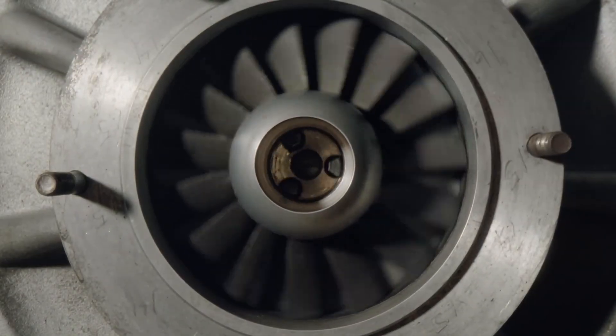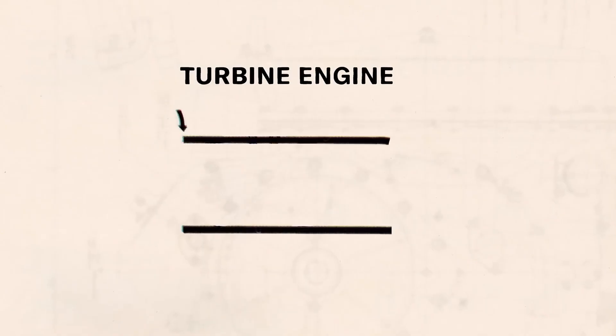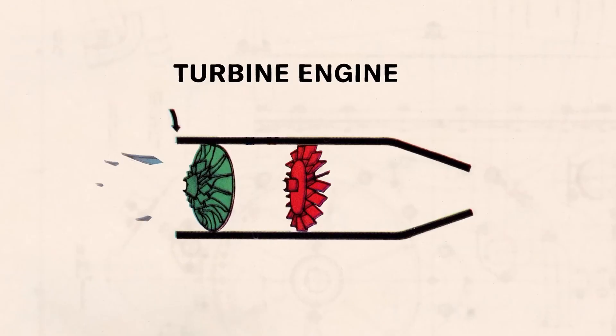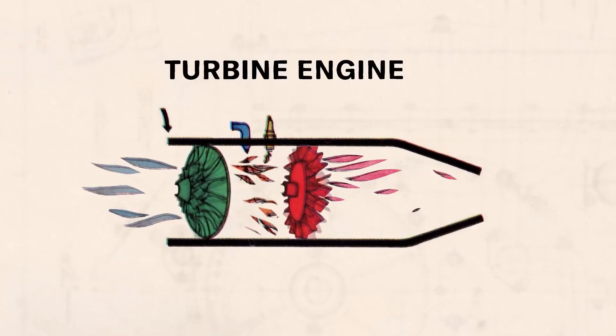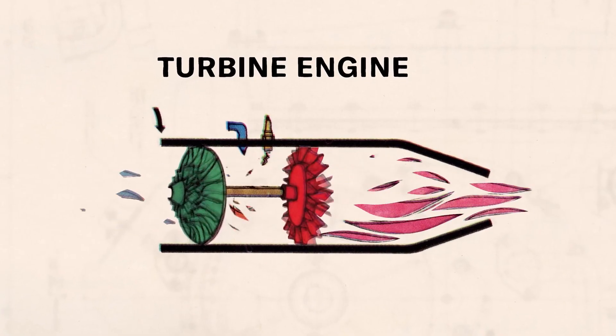In theory, turbine engines had several major advantages: fewer parts, less maintenance, lighter weight relative to power, instant starting in any weather, and the ability to run on a wide variety of fuels — diesel, kerosene, jet fuel, even alcohol or vegetable oil.